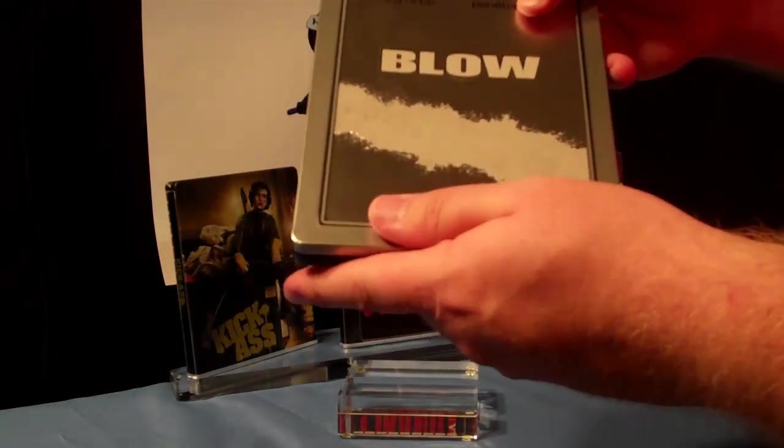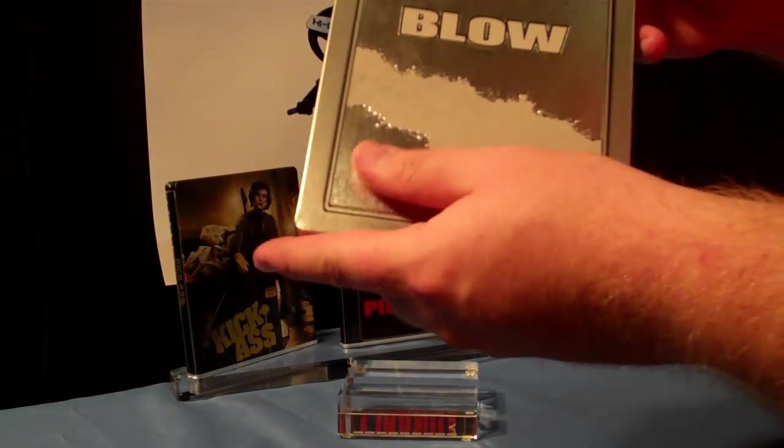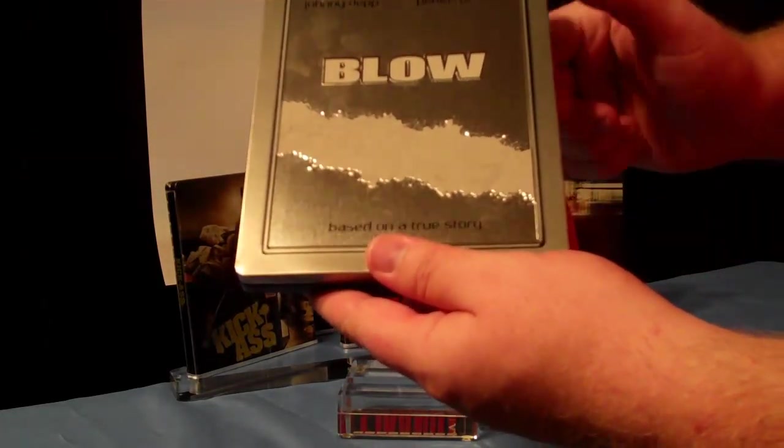It's got two different tones in the way it feels. This metal here has a kind of glossy feel, while this one's more of a matte feel. Pretty neat how they did that. The word 'Blow' is also embossed here.